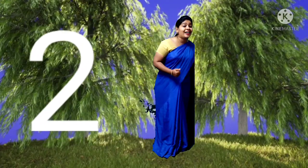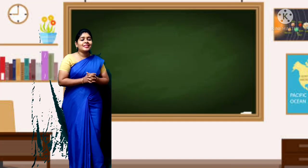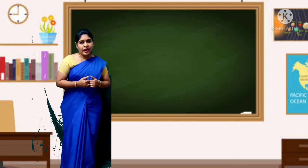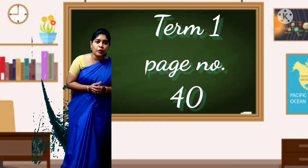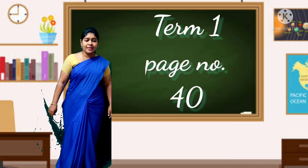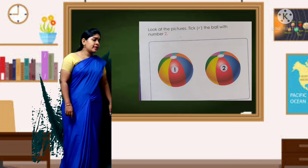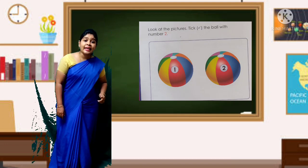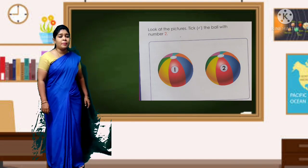We have learned number 2 today. Now we are going to do a book activity. Take Term 1 book, page number 40. Look at the picture and take the one which has number 2. You can see there are 2 balls — which ball has number 2?